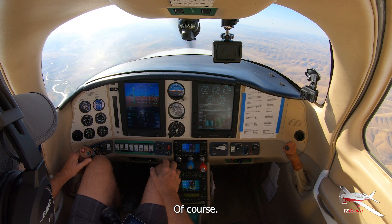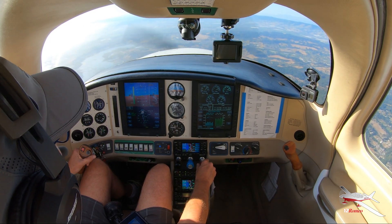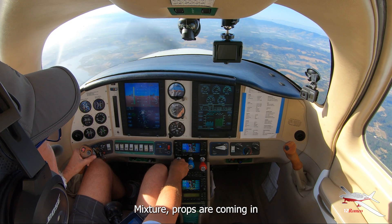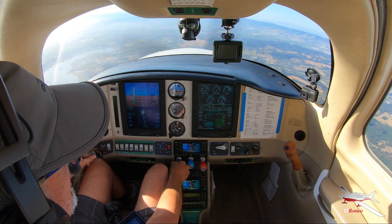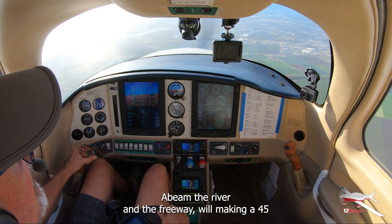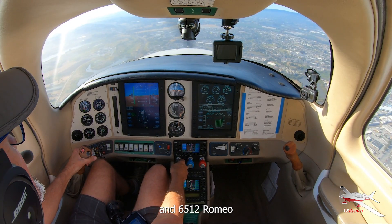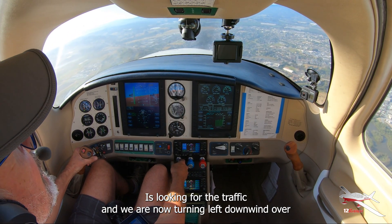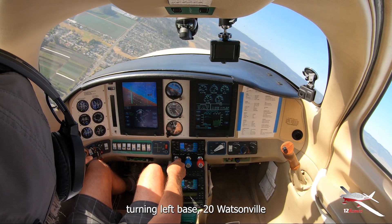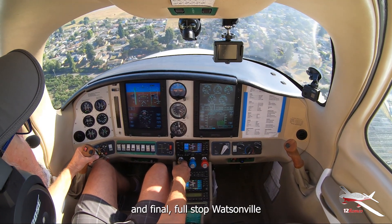It's 5:30, Tuesday, June 11th. L5 checklist: airspeed, landing light's on, mixture and props are coming in. Watsonville traffic, 16-0-Alpha, short final, 2-0, Watsonville. Watsonville traffic, Columbia 6512 Romeo, abeam the river and the freeway, making a 45 entry, left traffic, 2-0, full stop, Watsonville. 6512 Romeo looking for traffic, now turning left downwind over the slough, Watsonville. Watsonville traffic, Columbia 6512 Romeo, turning left base, 2-0, Watsonville. Watsonville traffic, Columbia 6512 Romeo, short final, 2-0, full stop, Watsonville.